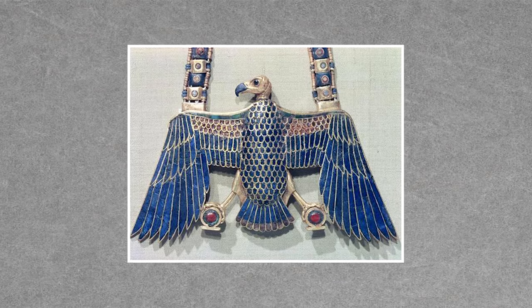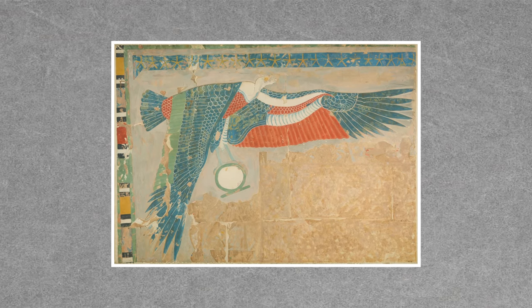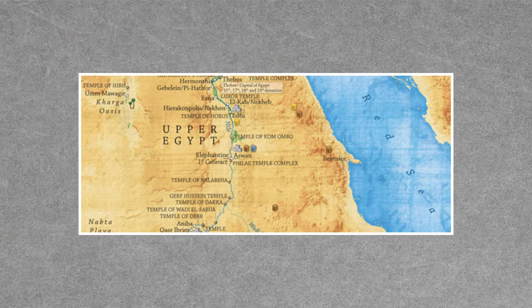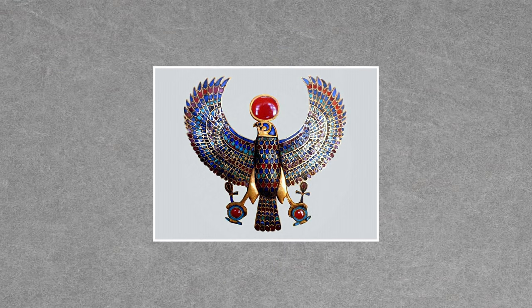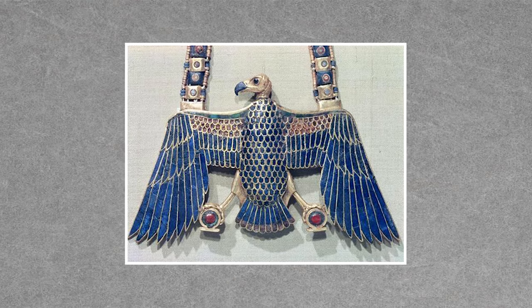Another interesting bird found in Tut's tomb is this vulture necklace found in the wrapping surrounding his mummy. He may have worn it when he was alive — and if he did, it looks like it would fit right in with the greatest chains in hip-hop. This is the vulture goddess Necbet, who was the patron saint of Upper Egypt. Unlike the purely symbolic design of the falcon pectoral, this vulture's head looks much more realistic. She has obsidian eyes, a lapis lazuli beak, and red, blue, and green glass feathers.